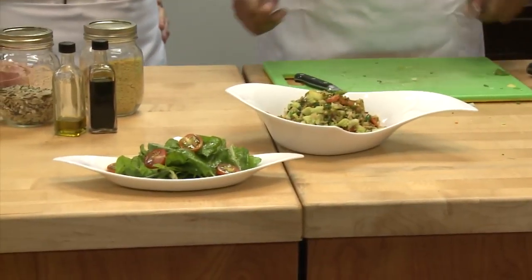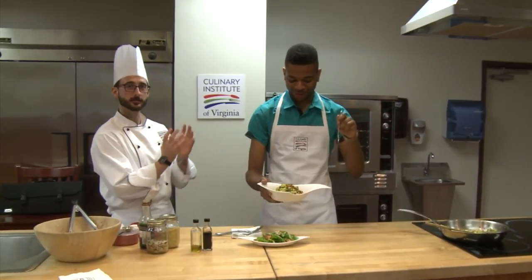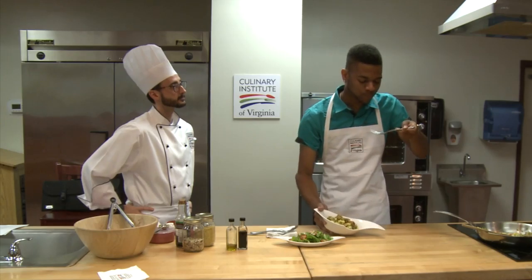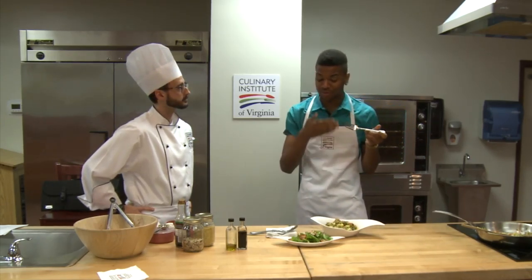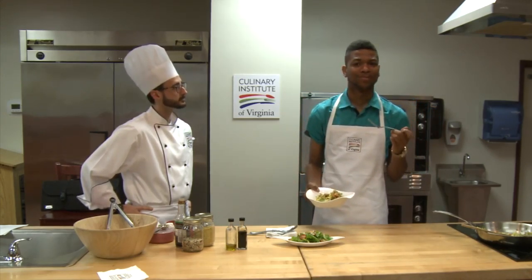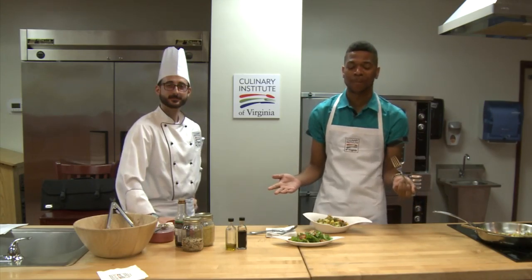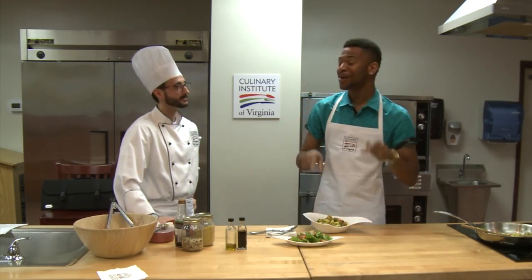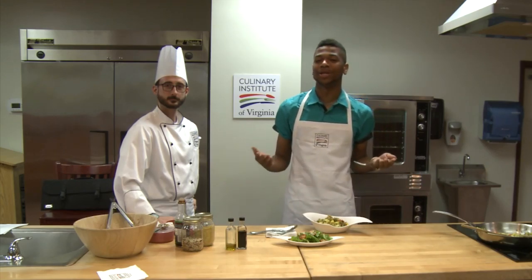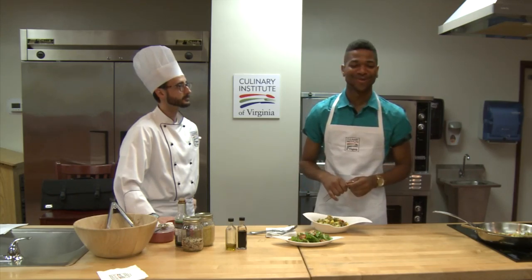That looks absolutely fantabulous. This is the first time trying Romanesco or nutritional yeast. Dun dun dun — the moment of truth. I want to get a lot of these vegetables in there. That's really good. So much flavor. Everything's really crispy and crunchy. This is good — you guys should try some. For you watching, I'm going to post this recipe online right here. I'm going to finish eating this meal, but first, thank you for having me. Thank you to the entire Culinary Institute of Virginia for hosting me. Remember to keep up with me on Facebook, Instagram, and Twitter. I'm always your connection to everything happening in Hampton Roads. Until next time, I'm Ty Lorenzo, your face of Fox 43.